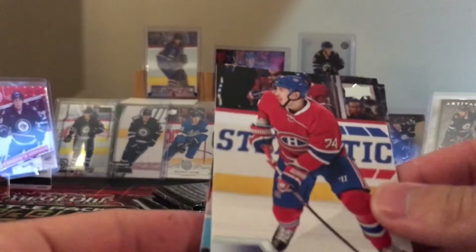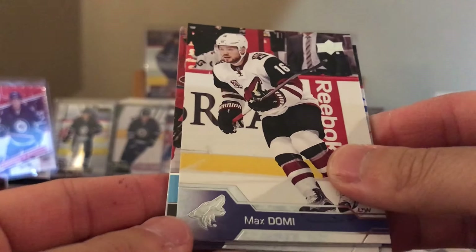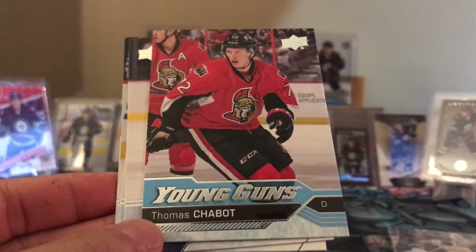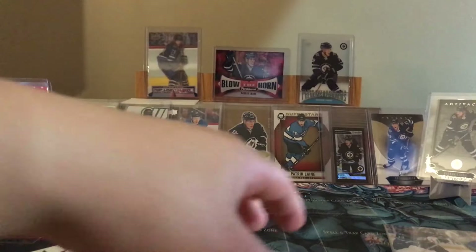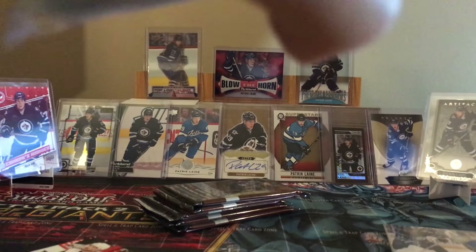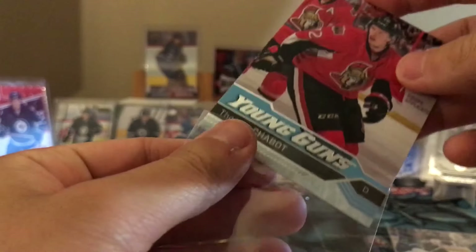Alexi Emelin - here's a Young Gun! Max Domi and Thomas Chabot. I'll take that, I've pulled him before - Thomas Chabot Young Gun. Tyson Berry with Toronto now, Brett Conley with Florida. Thomas Chabot - one of the bright spots on the Ottawa blue line.